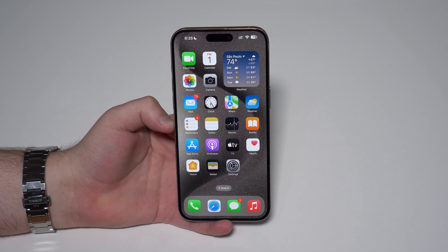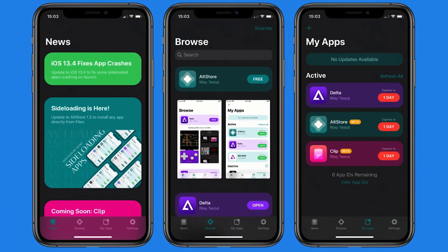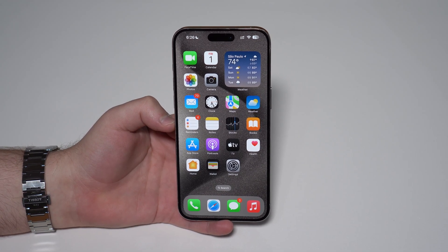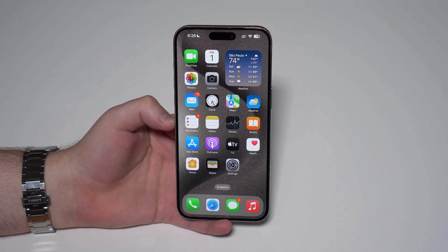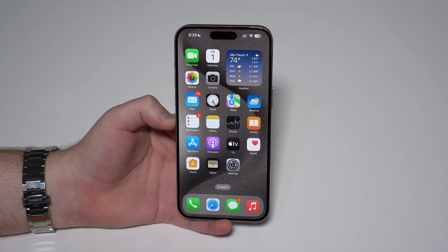The first big change has to do with the App Store. EU citizens will now be able to download apps from alternative app stores, from third-party app stores. As you know, until today we could only download apps officially from the App Store. But now EU citizens will be able to download from third-party stores. So this is a big, huge change.